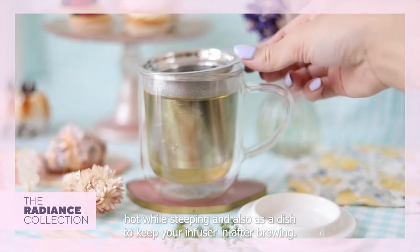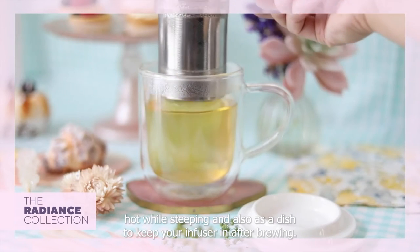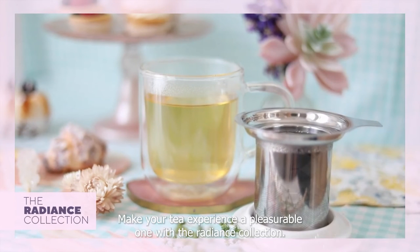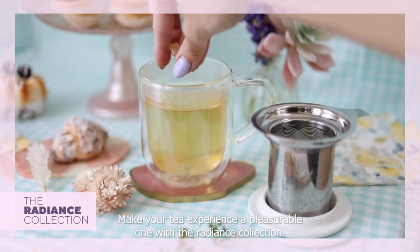The colorful multifunctional porcelain lid helps keep your tea hot while steeping and also acts as a dish to keep your infuser in after brewing. Make your tea experience a pleasurable one with the Radiance Collection.